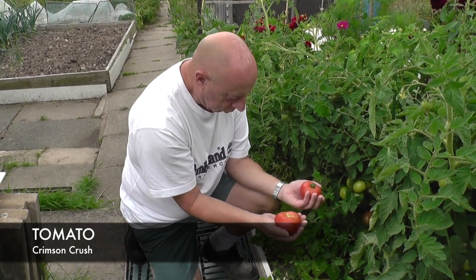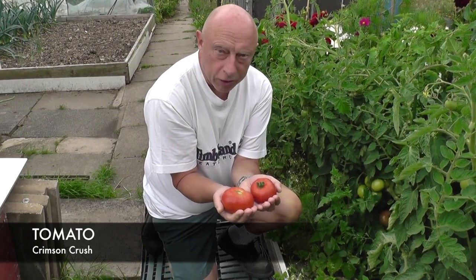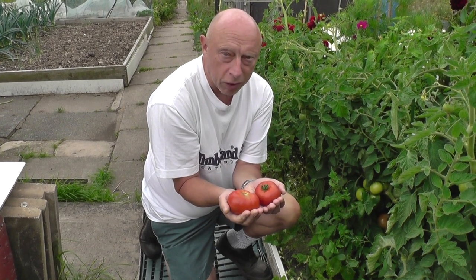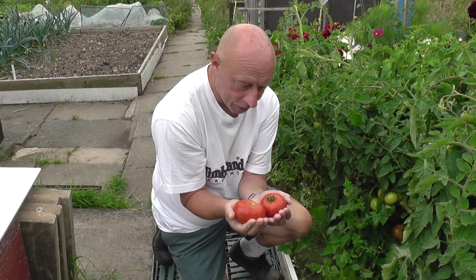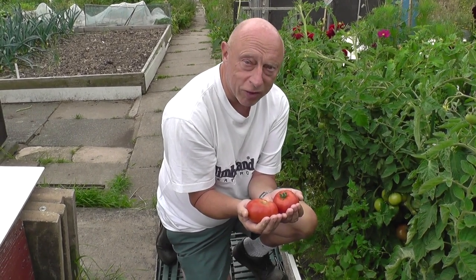These are the Crimson Crush. There's two tomatoes that are ready — just take a look at the size of them. The flavour of these is beautiful. It's actually my favourite of the tomato family, so hopefully we'll get a few more like this off here.